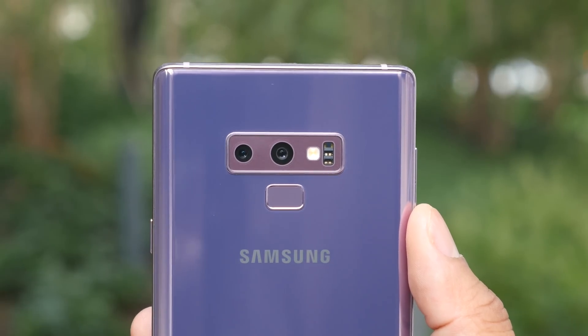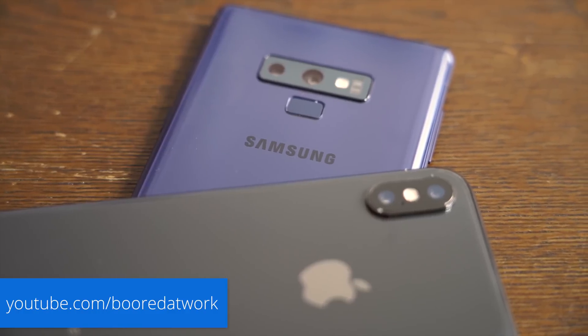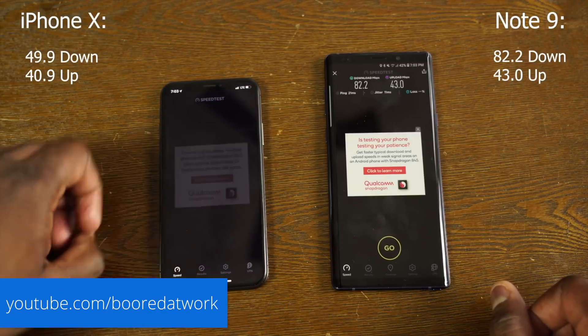The Galaxy Note 9 can do a lot of different things and I really just scratched the surface today. Do check out my boy over at Board at Work — I'll leave a link in the description. He did a really good comparison just on LTE speeds between the Galaxy Note 9 and the iPhone X, and you'll be surprised at the difference in speeds that come from the Snapdragon 845. I'll also leave a link below if you want to check out more information about the Qualcomm Snapdragon 845, and leave a comment letting me know what phone you're using.